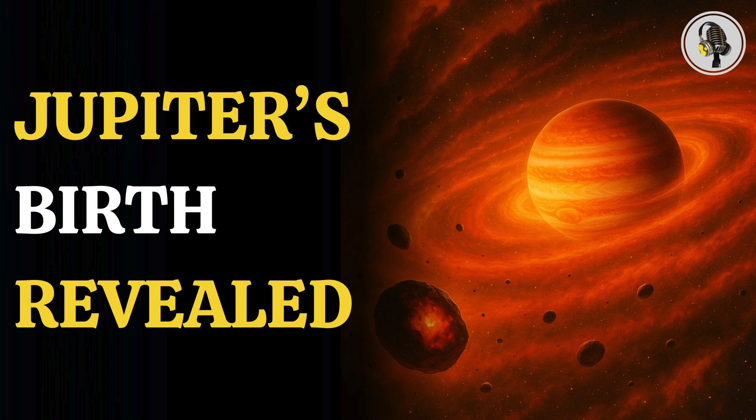Welcome to the We On podcast, where we explore fascinating stories and ideas from various fields. In this episode, we uncover how parts of Jupiter on Earth helped scientists finally decode its birth date and revealed astonishing facts.